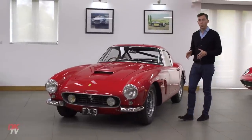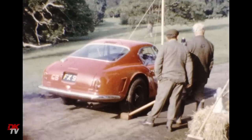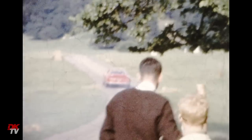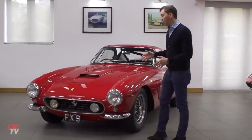This is chassis 221 GT. It was the third car supplied new to the UK, and it was actually the car personal to Ronnie Hoare, the founder of Maranello Concessionaires. He took delivery of it in late 1960, and it was the Earl's Court Motor Show car, where it took centre stage.